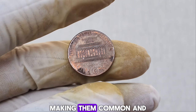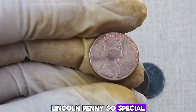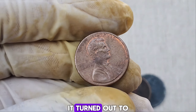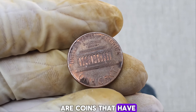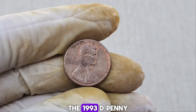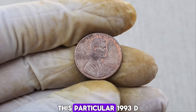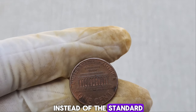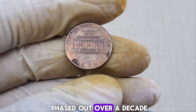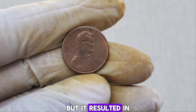So what makes this particular 1993-D Lincoln penny so special? The story begins when a keen-eyed collector noticed something unusual about this penny. Upon closer inspection, it turned out to be a rare error coin. Error coins are coins that have some kind of manufacturing mistake, which can make them highly valuable to collectors. This particular 1993-D penny was struck on a bronze planchette instead of the standard copper-plated zinc planchette used since 1982. This mix-up is incredibly rare because bronze planchettes were phased out over a decade before 1993. How this bronze planchette ended up in the minting process remains a mystery, but it resulted in a one-of-a-kind penny.